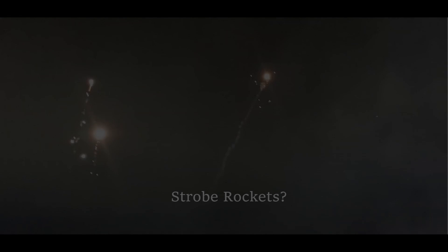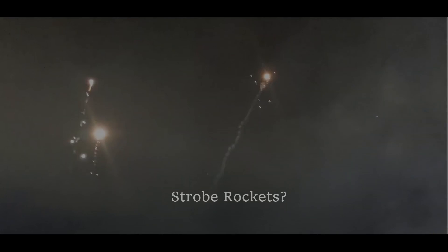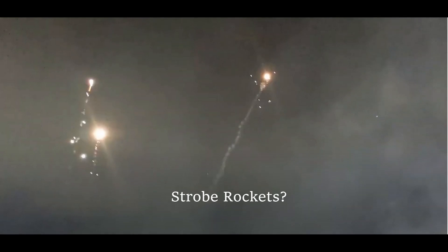Hey guys, so this video is going to be a little bit different. I thought I'd take some time to address where strobe rockets come from, what they are, how they're made, and if they are safe to even be using in pyrotechnic display.